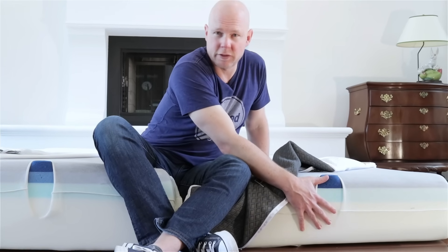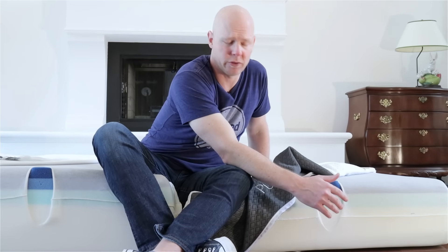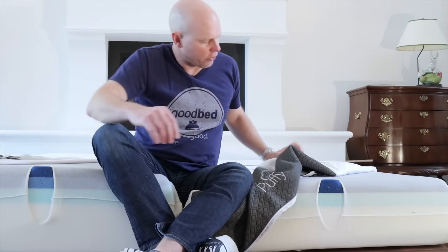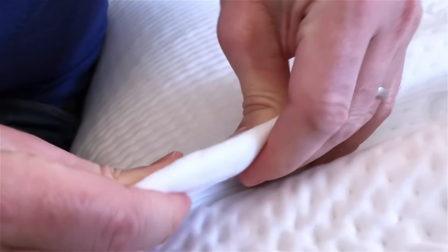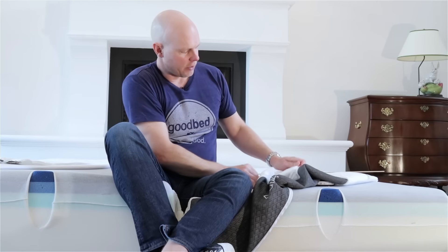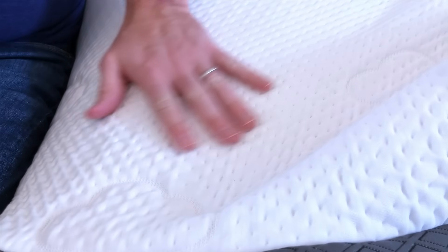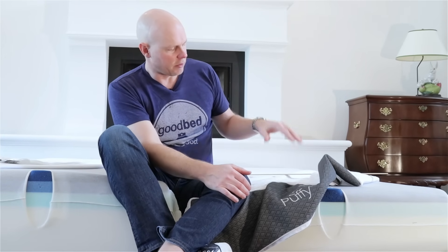Puffy does not disclose the densities of any of these foams, so we're flying a little bit blind on that. We could make some guesses, which we'll share later in the value section. The cover is nice — it has a bit of loft to the fabric, some stretch, and adds to the soft feel of the top of this mattress. They also mention this is a spill-resistant cover, which is worth noting.